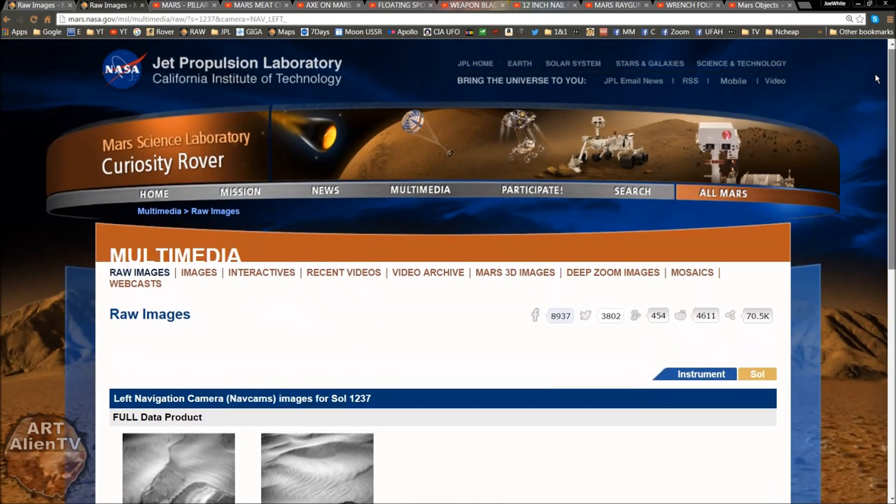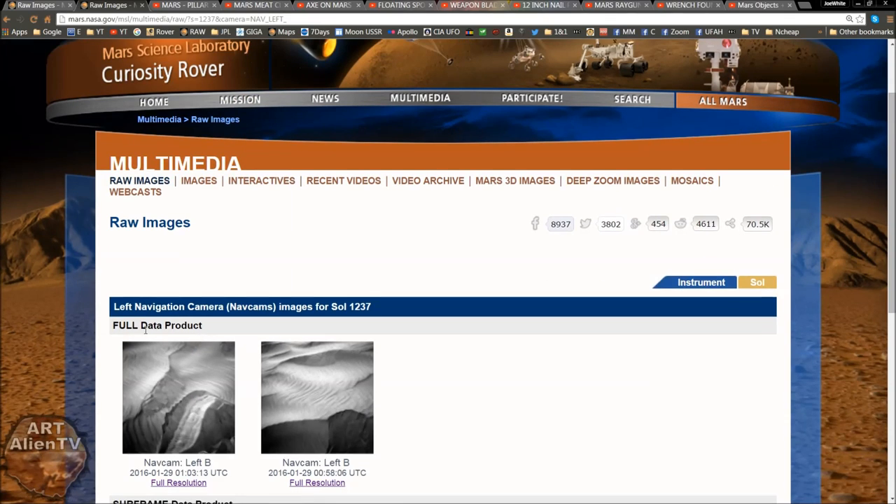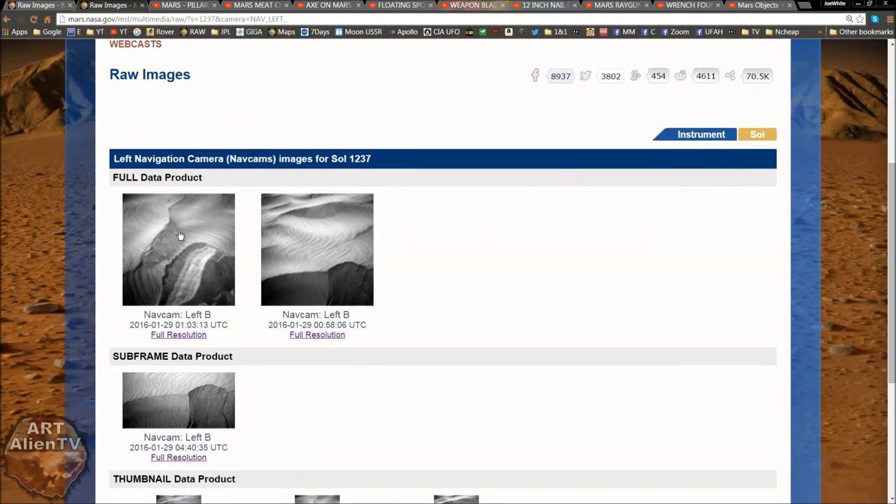Okay, so here's the page. We're on the NASA website as usual, the Jet Propulsion Laboratory. We're looking at the left navigation camera on Sol 1237. And the image you want to look at is this one on the left here. So we have a black and white image. These are actually better quality than the color images in some ways because they haven't been downsized or degraded. So even though they're not very large file sizes, they're fairly clean images, even though they're quite low res. That's the one to download — I've got it up here.